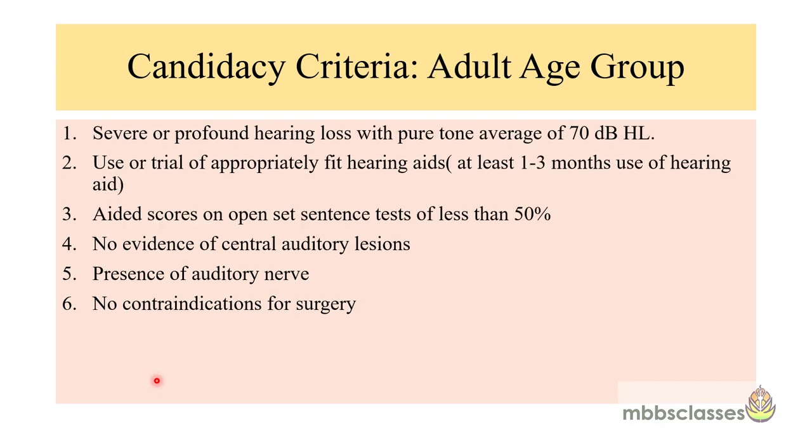In the adult age group, the candidacy criteria are: severe or profound hearing loss with a pure tone average of 70 dB HL or greater, use or trial of appropriately fitted hearing aids for at least one to three months, aided speech scores of less than 50%, presence of the auditory nerve, absence of any central auditory lesion, and no contraindications for surgery.